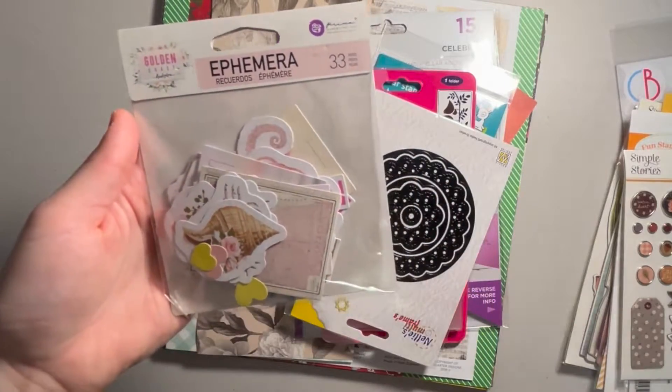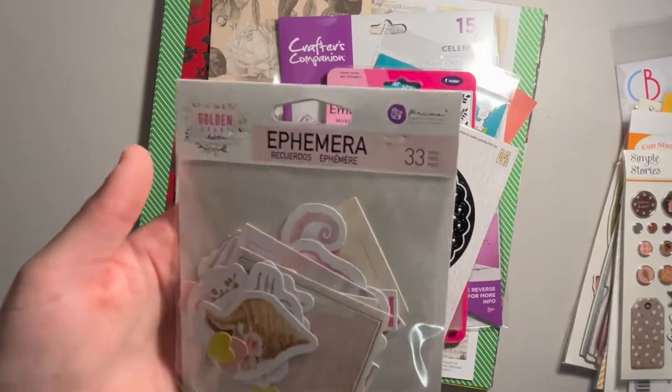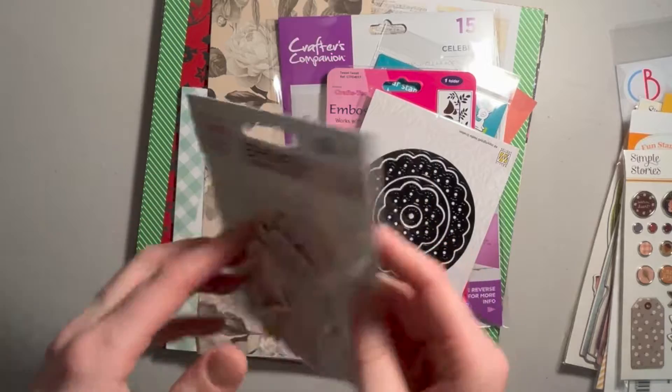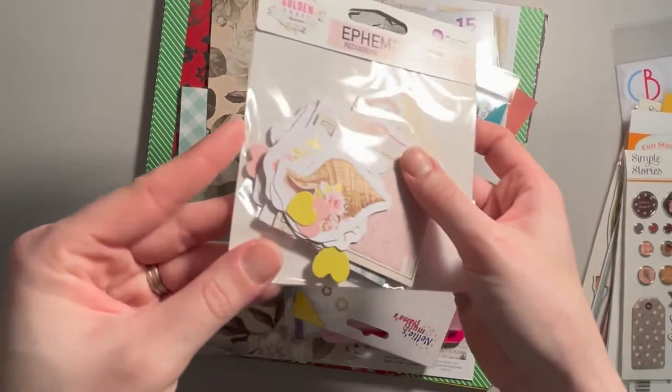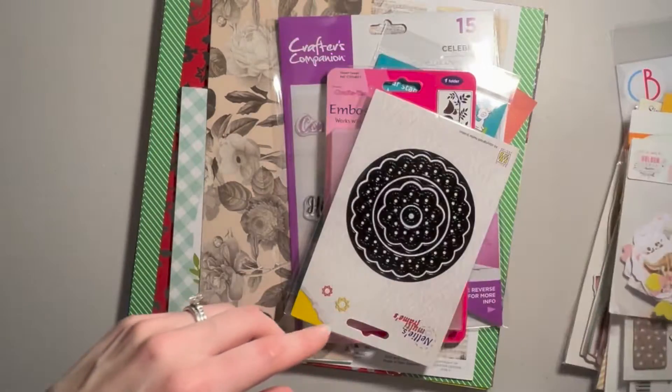This is an ephemera pack from Prima, done in coordination with Frank Garcia, and it's called Golden Coast. You get 33 pieces in here, and some of it is gold foiled. I'm excited to use that.